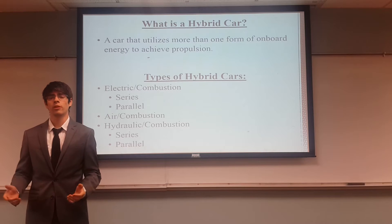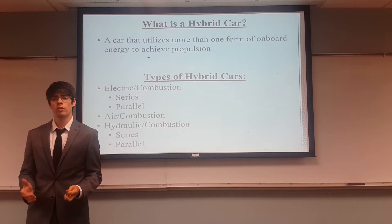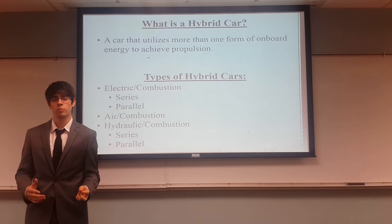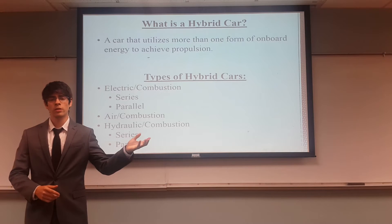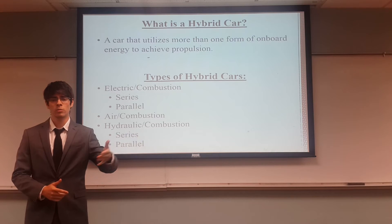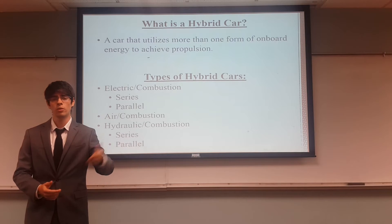So now to begin, what is a hybrid car? The hybrid car is a system that utilizes more than one form of energy for propulsion. Now we have different types of cars. The hybrid cars are electric with combustion, so with gas, and they perform in series or in parallel.